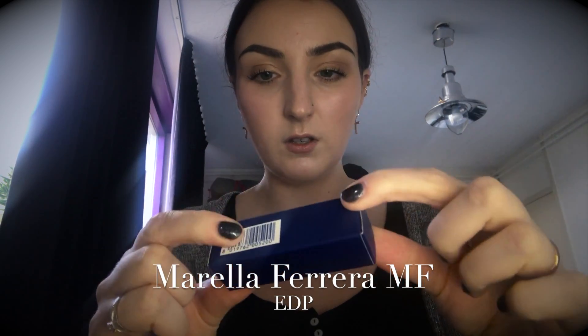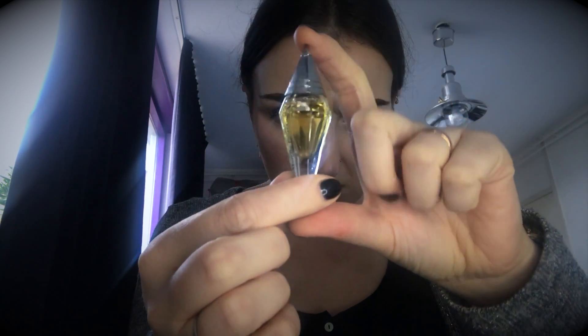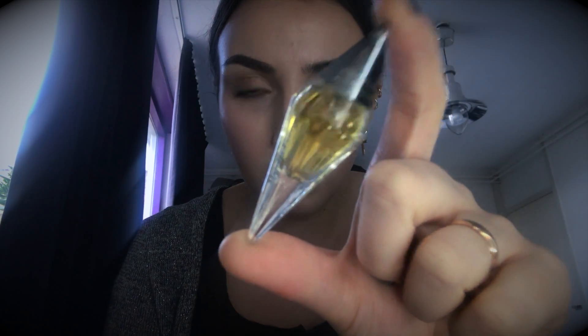The next one will be MF Marilla Ferrera Eau de Parfum. I don't know this brand honestly. Oh, this is very pretty — it reminds me a little bit of Wish by Chopard. Now I can see that there are tiny little flakes in the juice. I'm not sure if you guys can tell, but there are tiny little flakes in there, and I'm not sure if it's still okay.